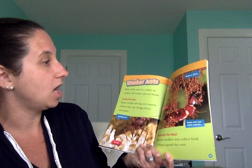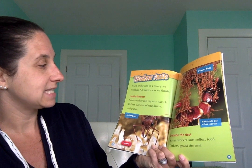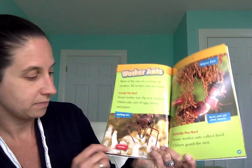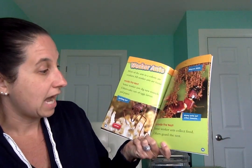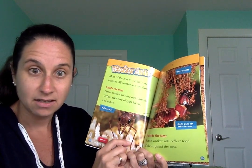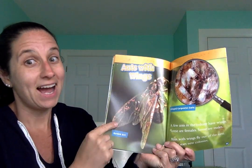Most of the ants in a colony are workers, and all worker ants are female — that means they are girls. Inside the nest, some worker ants dig new tunnels; others take care of the eggs, the larvae, and the pupa. Outside the nest, some worker ants collect food and others guard the nest — because they don't want other animals coming inside, since some animals might even eat ants.